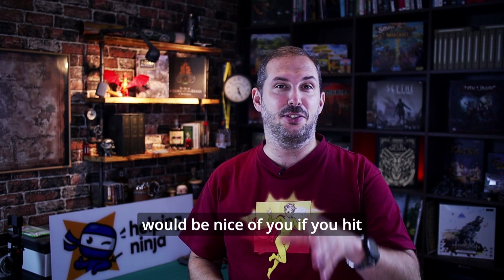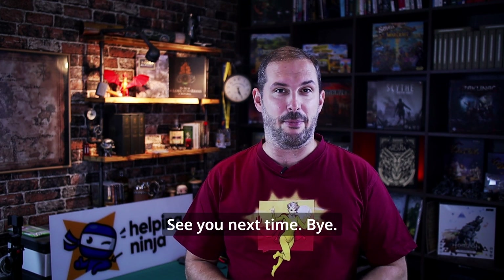Thanks for watching. It would be nice of you if you hit that subscribe button. See you next time. Bye!